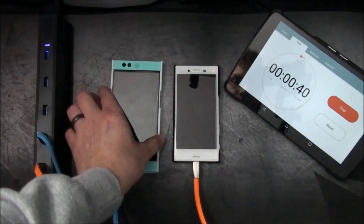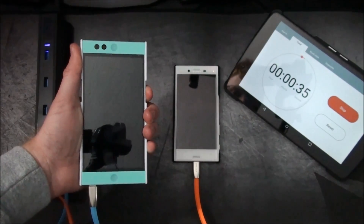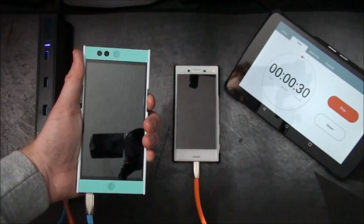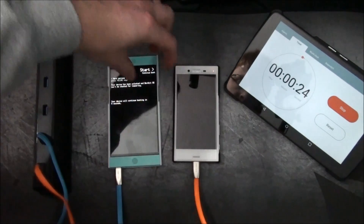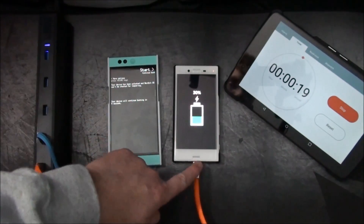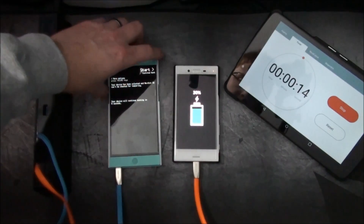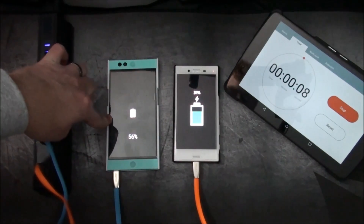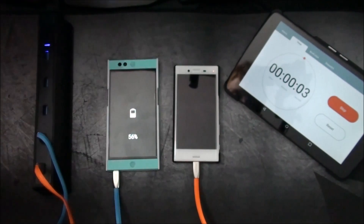Alright, closing in on 30 seconds. Let me go ahead and check the percentage of the Nextbit Robin. And the X Compact — we're at 30%, so just like I predicted. I do think there is an issue where these cables don't support Quick Charge 3.0. And the Nextbit Robin — we are at 56%.